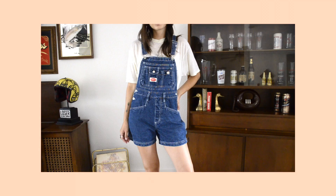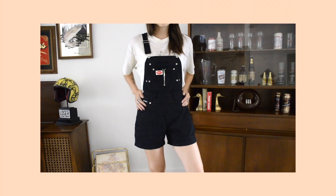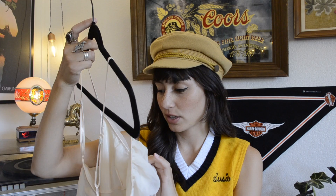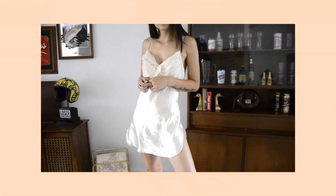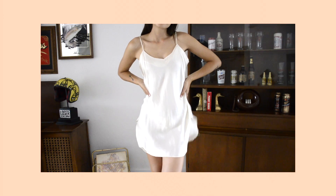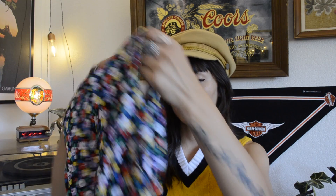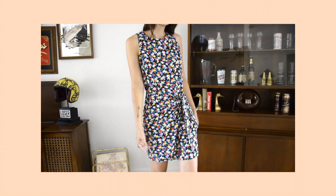Now moving on to dresses. I found two pairs of vintage 90s overalls from the brand Revolt Clothing Co. I also found this black pair — I already wore these and I love the cute little zipper on the front. Then I found two vintage gold label Victoria's Secret 90s pieces, including one made out of silk that is very soft.